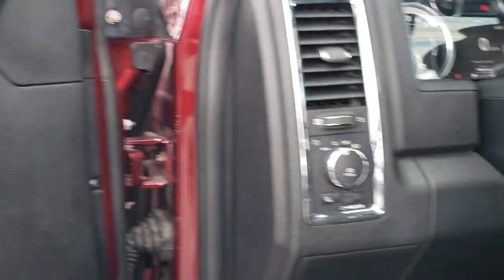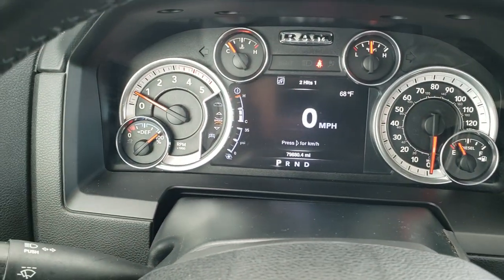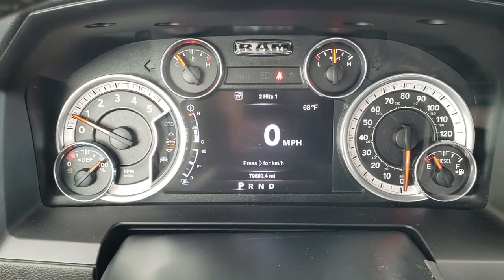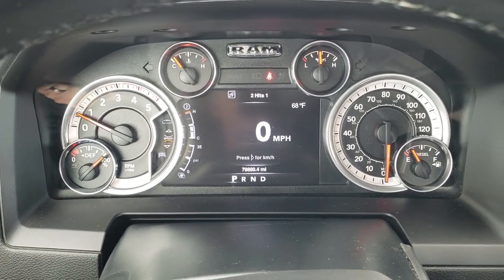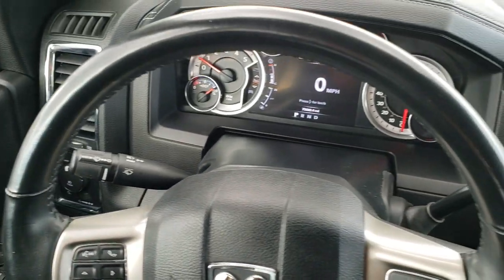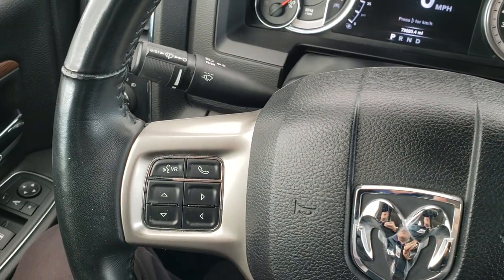And out, auto headlamps, and power pedals. As we hop inside the truck, you can see this one has 79,880 miles and is really in excellent shape for the mileage. It comes with a heated leather-wrap steering wheel, cruise controls on the right, Bluetooth and information center controls on the left.